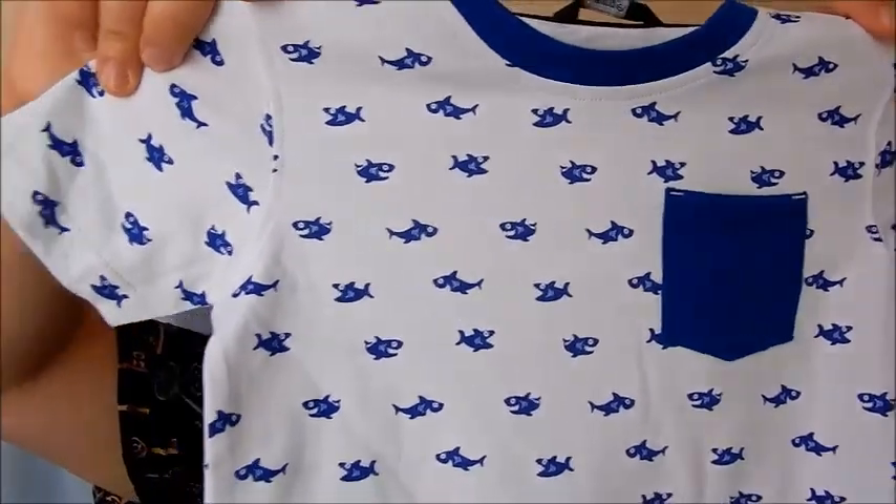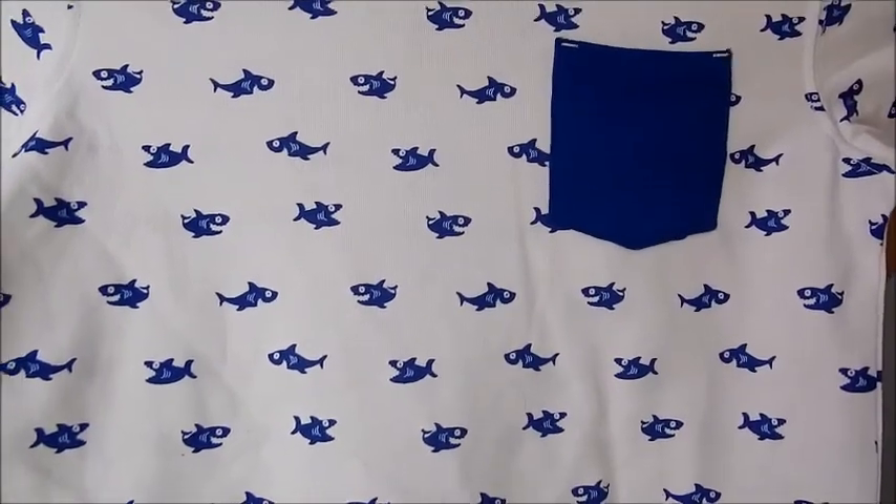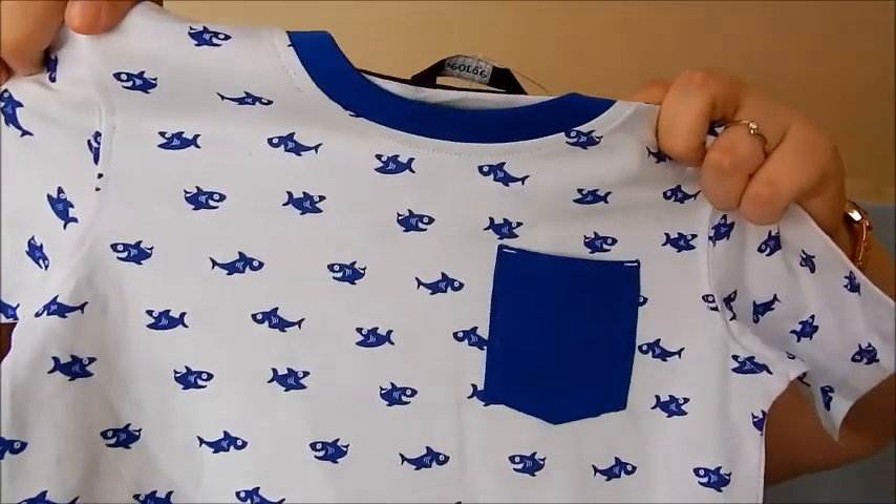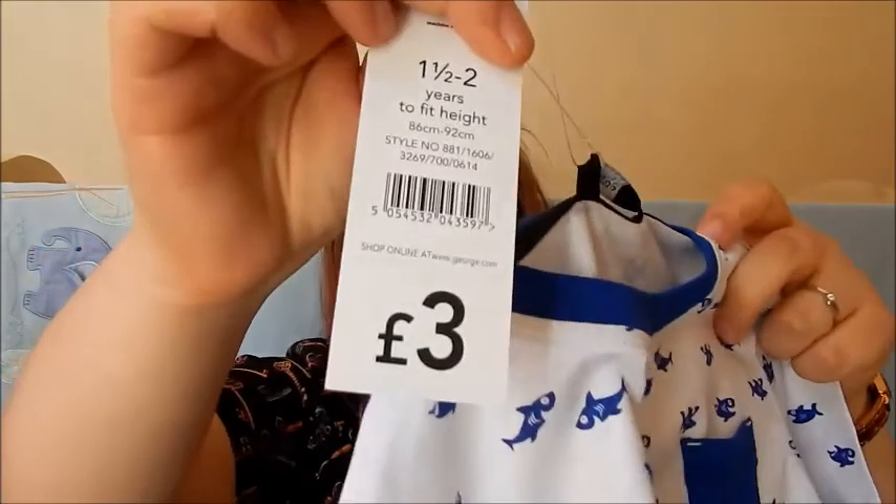Moving on to stuff from George at Asda — some quite summery stuff. We've moved away from the superheroes, Avengers, and Star Wars character stuff and on to some general summer items. My first one and my favorite is this top, which is one and a half to two years. Isn't that gorgeous? It was three pounds, which I think is a bargain, and it's so cute — one of those tops I wish they did in mummy size!